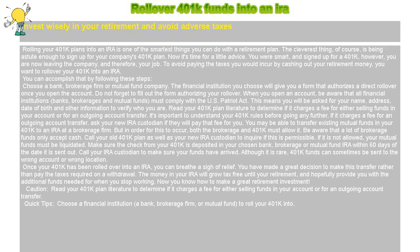Once your 401k has been rolled over into an IRA, you can breathe a sigh of relief. You have made a great decision to make this transfer rather than pay the taxes required on a withdrawal. The money in your IRA will grow tax-free until your retirement, and hopefully provide you with the additional funds needed for when you stop working. Now you know how to make a great retirement investment.